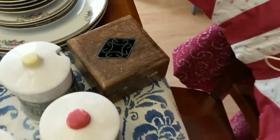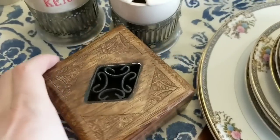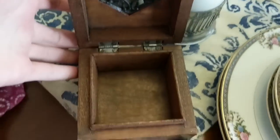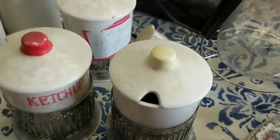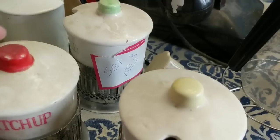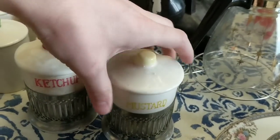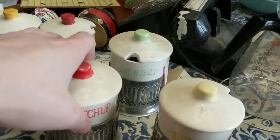I got this little box right here — it's a wood one with a little iron design on top. It was a quarter. I'll put this in the booth for probably $8 to $10 — just a nice little trinket box. These are really cool — I got the set of three for a dollar. It's a ketchup, mustard, and jam and jelly jar.